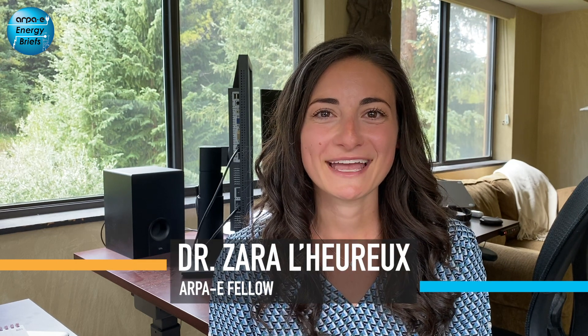Hi, I'm Zahra LaRue, and I'm here with my colleague Gregory Thiel. Greg and I are both fellows at RPE, and we're happy to be bringing you the agency's latest energy brief. The topic for today is energy-related emissions, in particular carbon dioxide, which is an area we think a lot about at RPE. As fellows, we're tasked with seeking out new research space where RPE can help drive energy innovation.